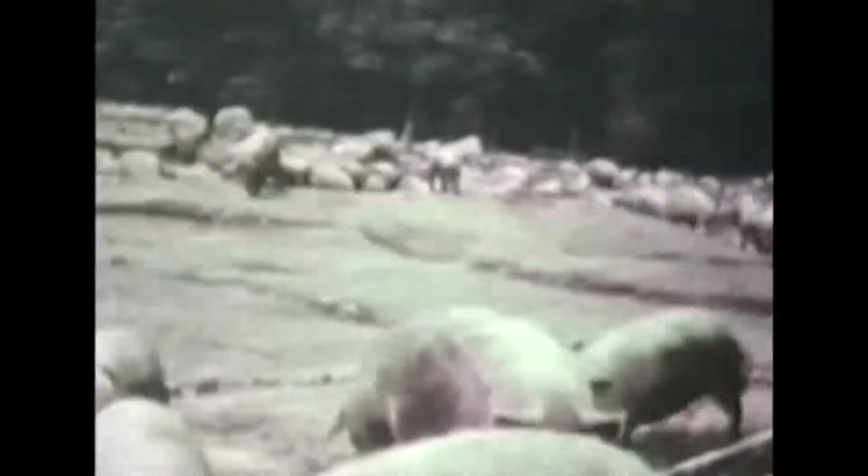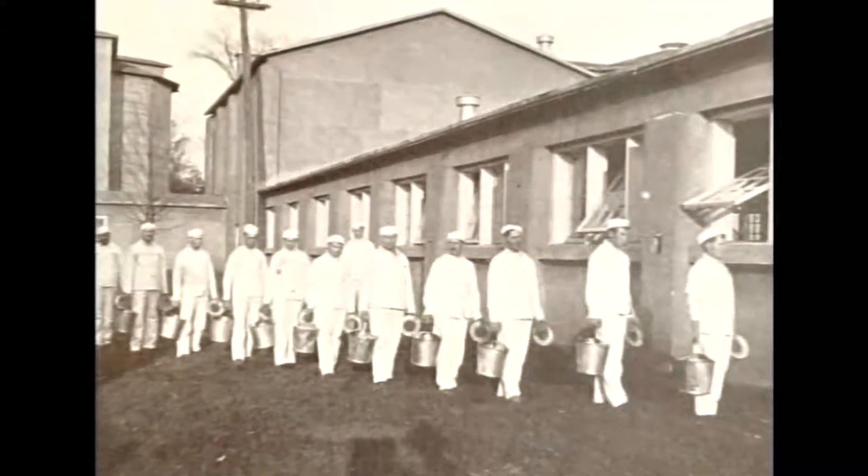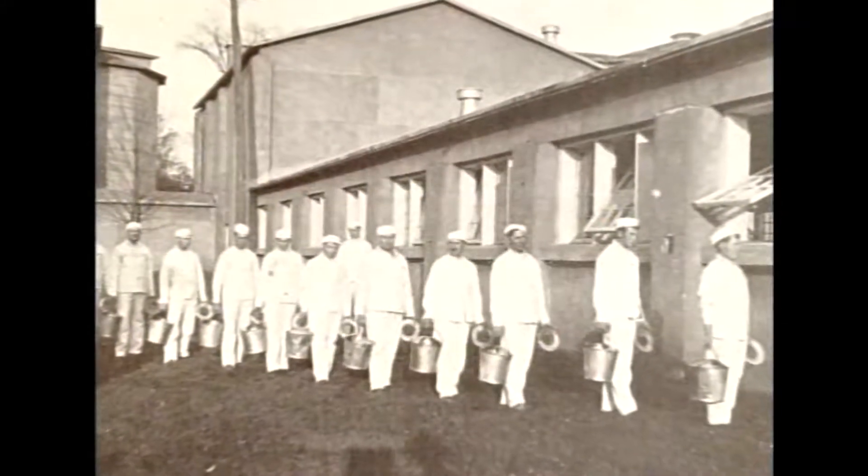Becker's Dairy was a thriving business that was started in 1880. The farm was located in Roseland, New Jersey. At its peak it had several hundred dairy cows and almost 1,000 acres of prime real estate. Becker's Dairy had over 300 employees and delivered to over 28,000 homes daily.